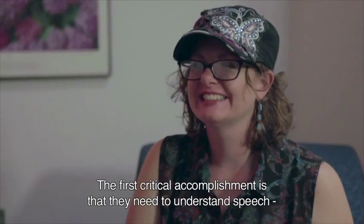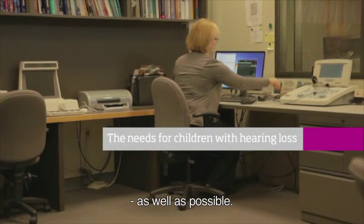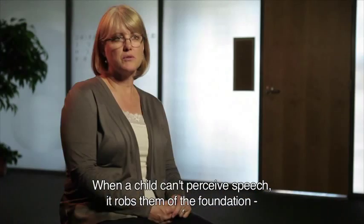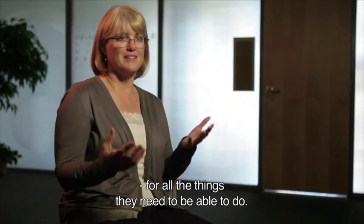The first critical accomplishment is that children need to be able to understand speech, and they need to understand it as well as possible. And when a child can't perceive speech, it sort of robs them of the foundation for all of the other things that they need to be able to do.